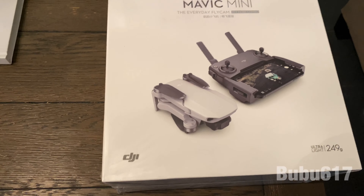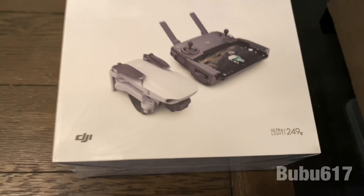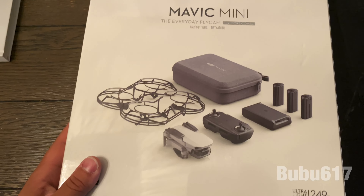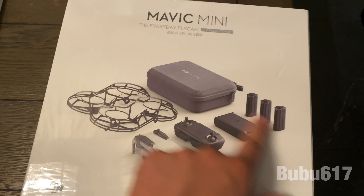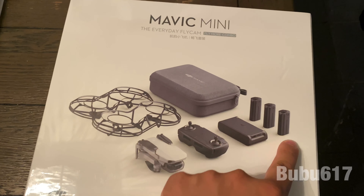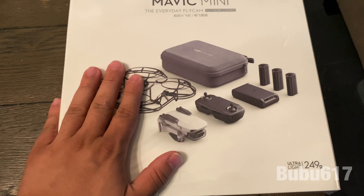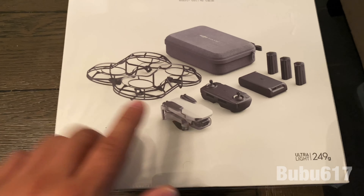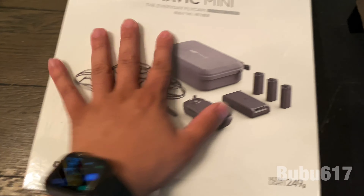I present to you the Mavic Mini camera drone! And not only that, this is the whole combo, which comes with not one, not two, but three batteries, the battery charger for all three of them, the cage, and the casing. The difference between this one and the normal package is that the normal package just comes with the drone and controller, but this comes with all of that.